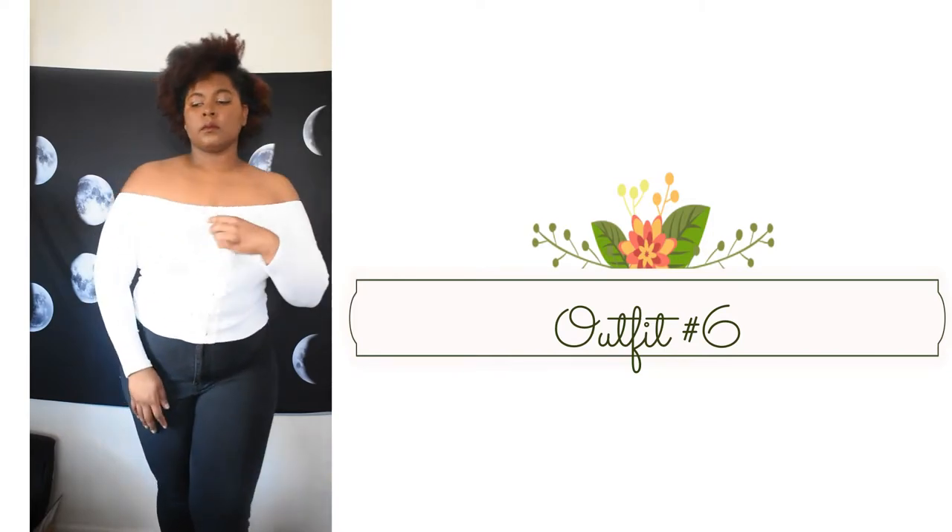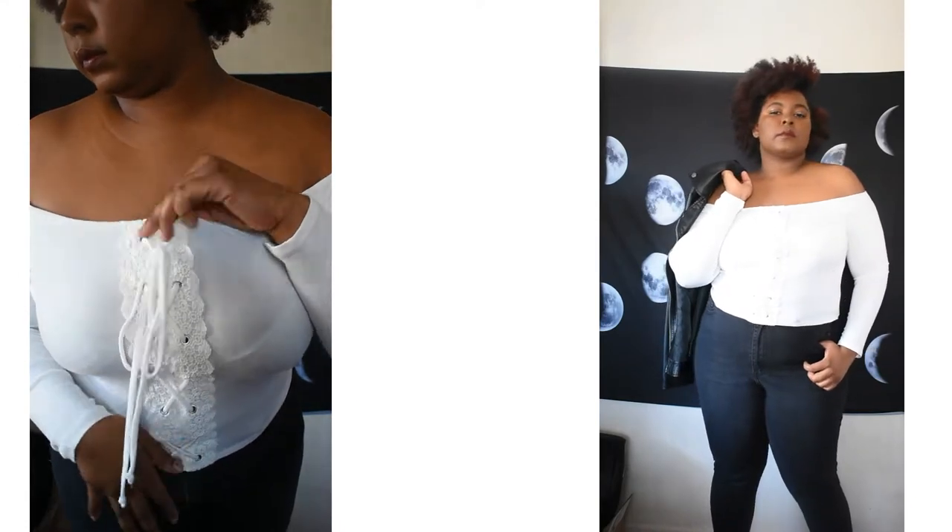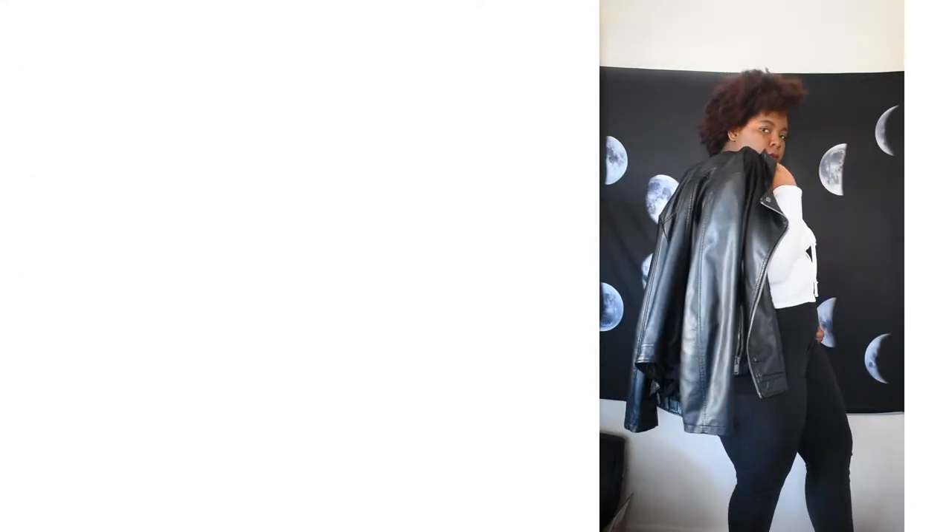Here we're going to tone it down a bit — the white top with black jeans. These are the details from the white top, and as you can see you can also dress it up by adding the leather jacket.